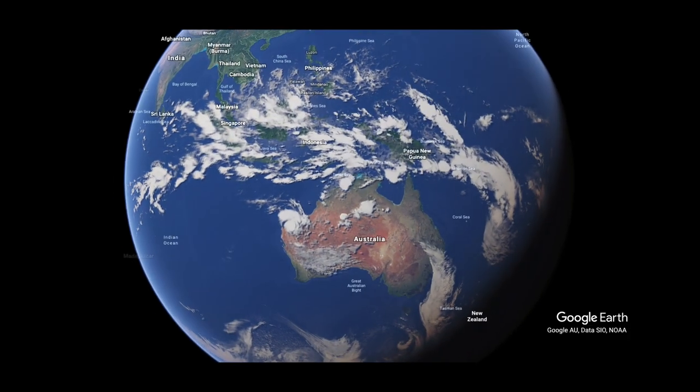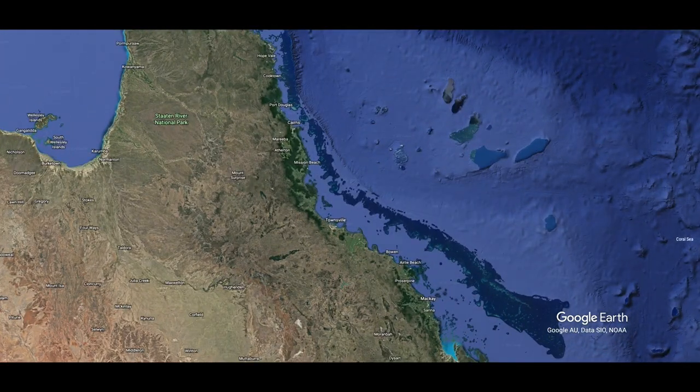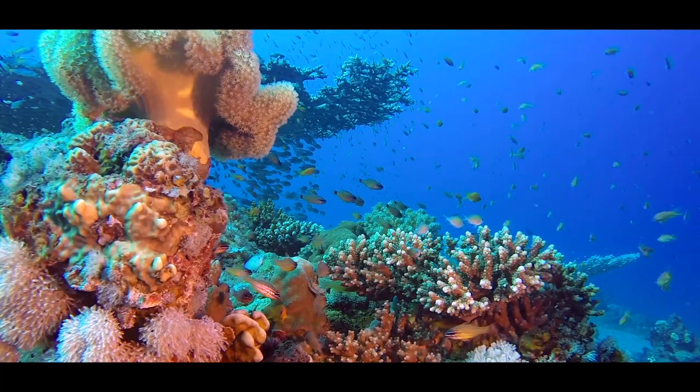Covering almost 350,000 square kilometres, the Great Barrier Reef is the largest coral reef system in the world, supporting a diverse range of ecosystems.